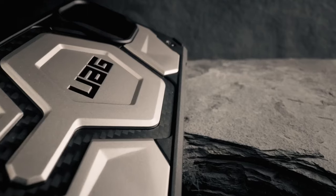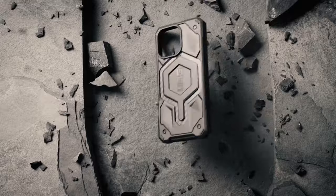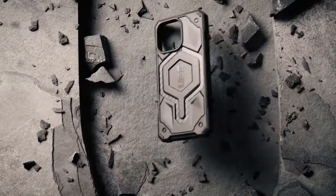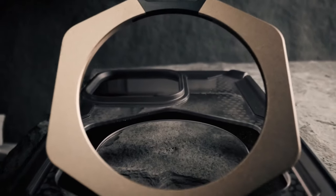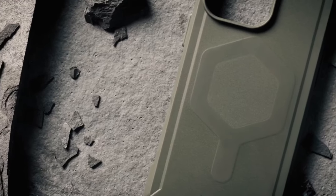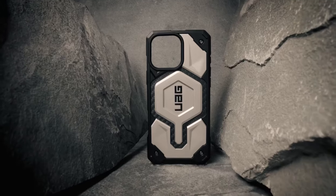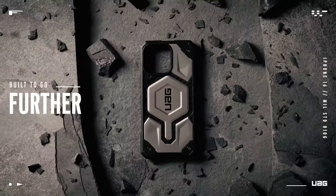The UAG magnetic ring stand is crafted with premium zinc casting and a sleek metallic coating. This collapsible ring design adds no bulk, fitting comfortably in your pocket. It easily attaches to MagSafe-compatible devices with a strong magnetic hold. The hexagon design allows for 360-degree rotation, providing secure handling whether scrolling or taking pictures one-handed, plus multiple viewing angles for both portrait and landscape modes — perfect for hands-free viewing.